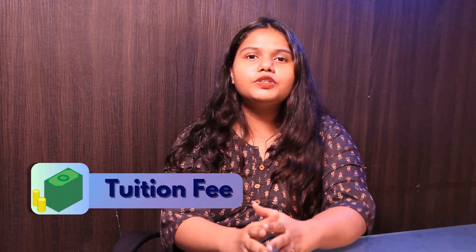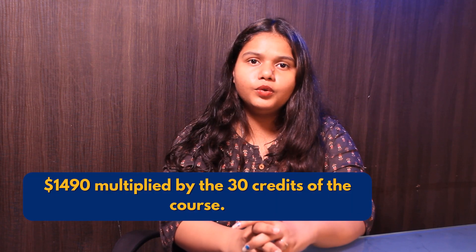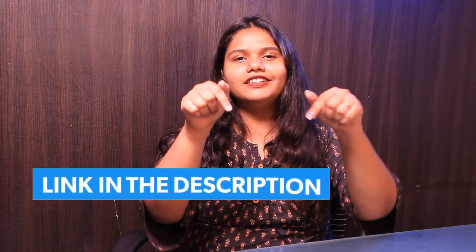As per mentioned on the portal, the tuition fee of the course is earned on a per credit basis. The per credit cost is around $14.90, across the 30 credits of the whole course. For more details, you can check out the link in the description box below.